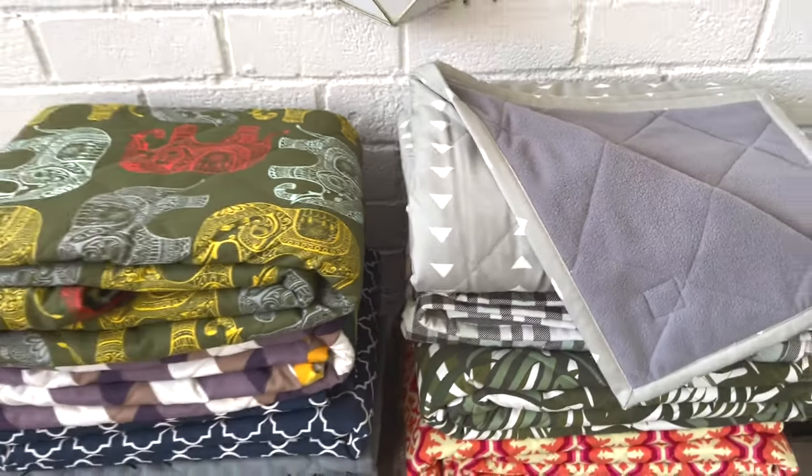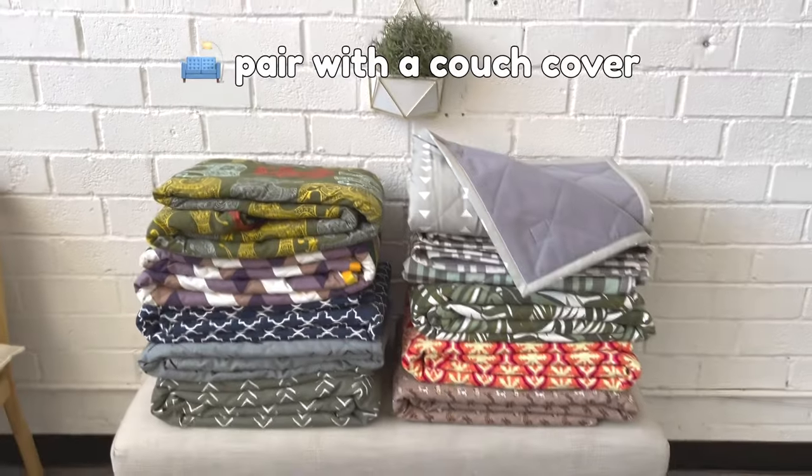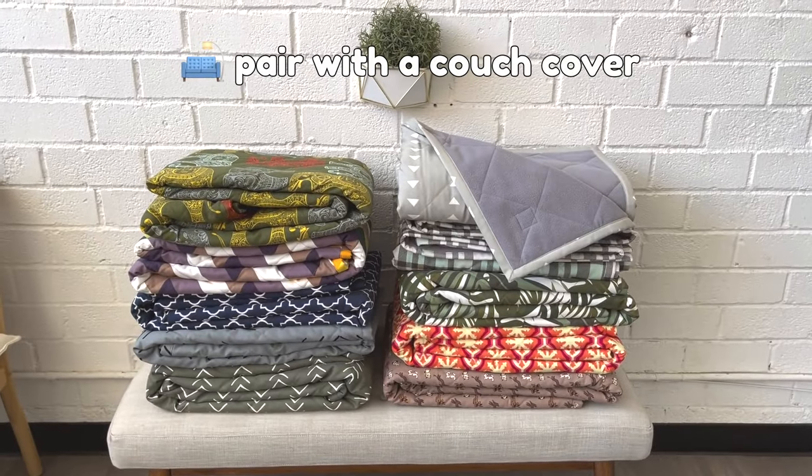They wash extremely well and can just be tossed in the car, or many customers use them in combination with our couch covers to cover a chaise. Check them out!